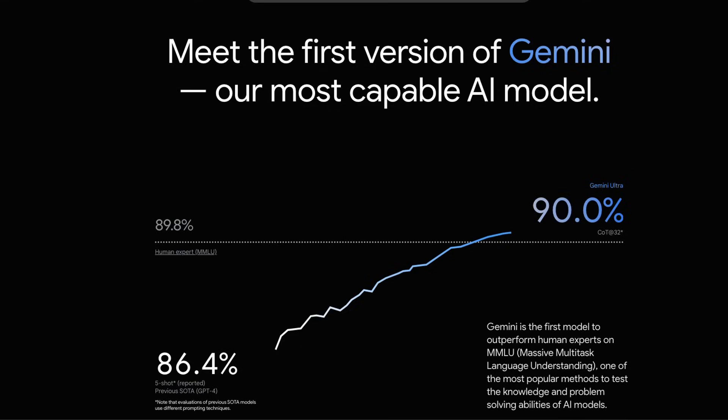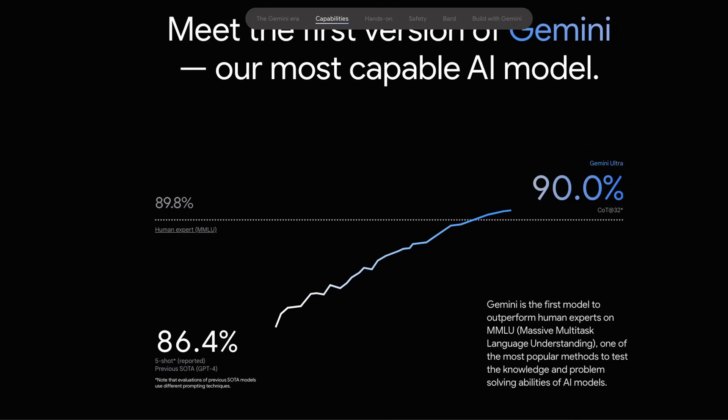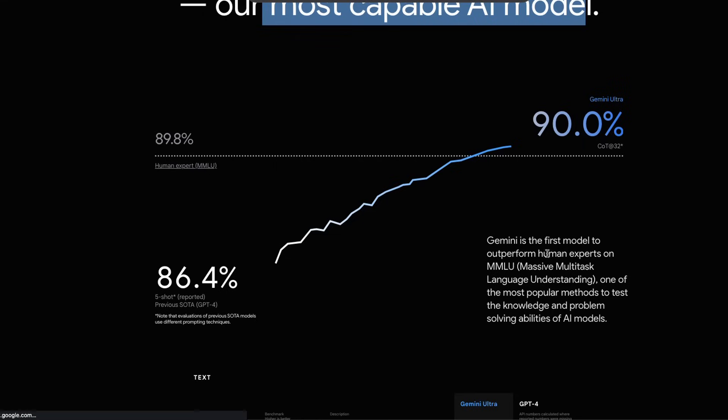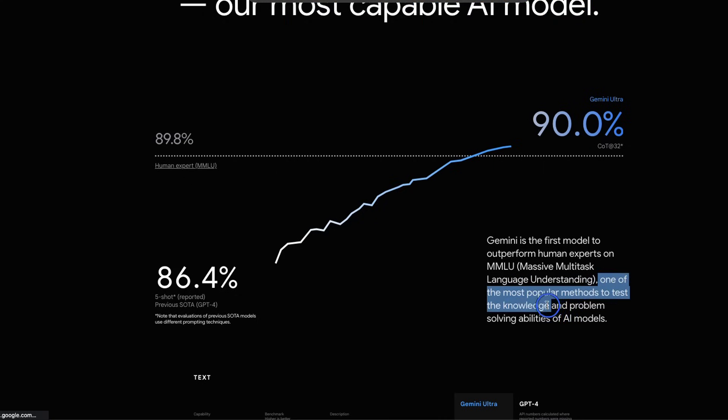The question everybody is thinking right now is: how does it compare to GPT-4? Well, it's beating GPT-4 on almost all the benchmarks, but there's a small caveat I'll explain. According to Google, it's their most capable AI model to date, and it shows when you look at the benchmark results. For example, on the Massive Multitask Language Understanding (MMLU) — one of the most popular methods to test knowledge and problem-solving capabilities — it's able to beat GPT-4 by a large margin.